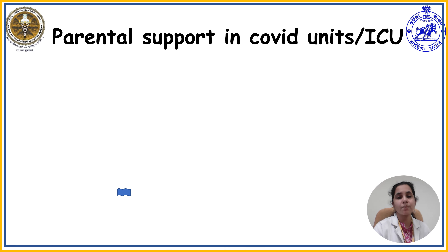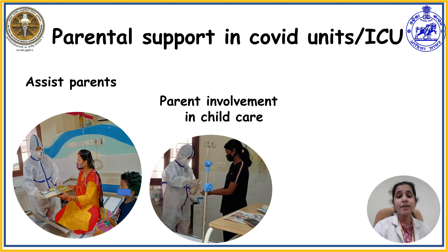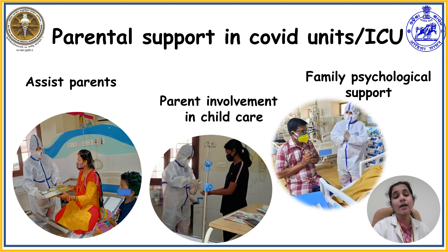In addition to communication support, it is essential to assist parents in meeting the physical and psychological needs of the child throughout the hospital stay. Encouraging parental involvement in the COVID unit helps parents feel they have provided care during illness, promotes family-centered care, and improves parental satisfaction with child care in the COVID unit. Providing family support psychologically and spiritually will bring hope towards the child's progress and will change the hospital environment for both child and parents.